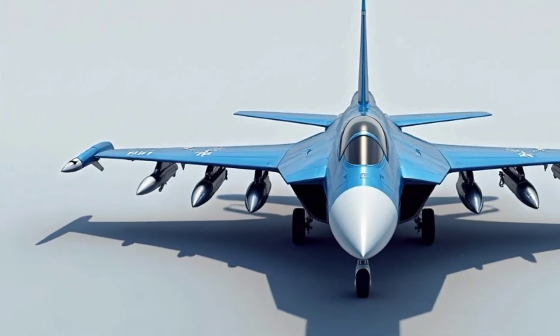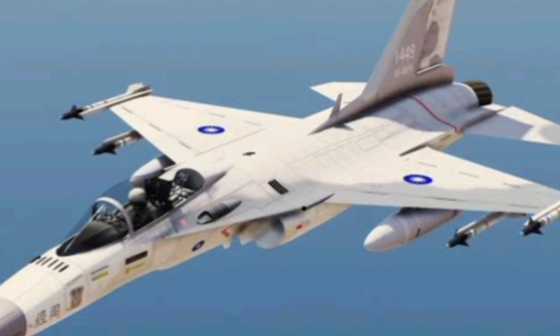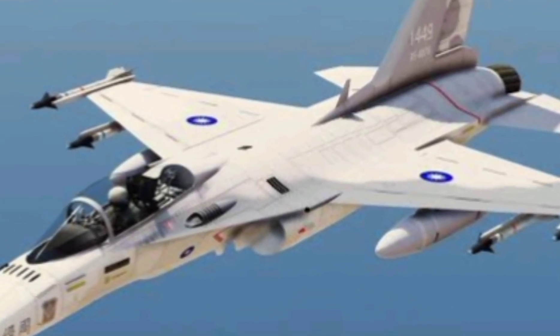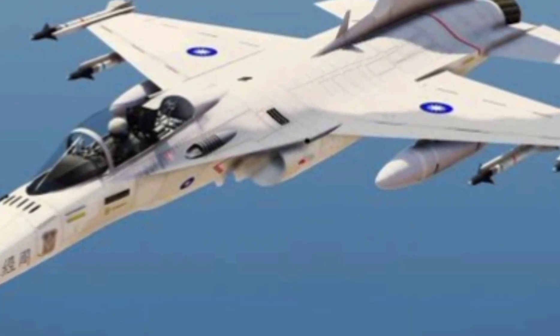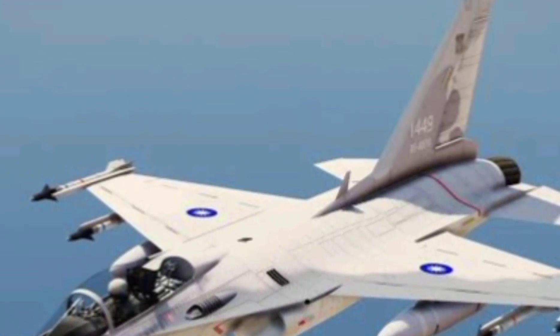Requests for F-20 Tiger Sharks and F-16s were denied or delayed. That was the turning point. With no guarantees of external help, Taiwan turned inward and decided to build its own fighter.